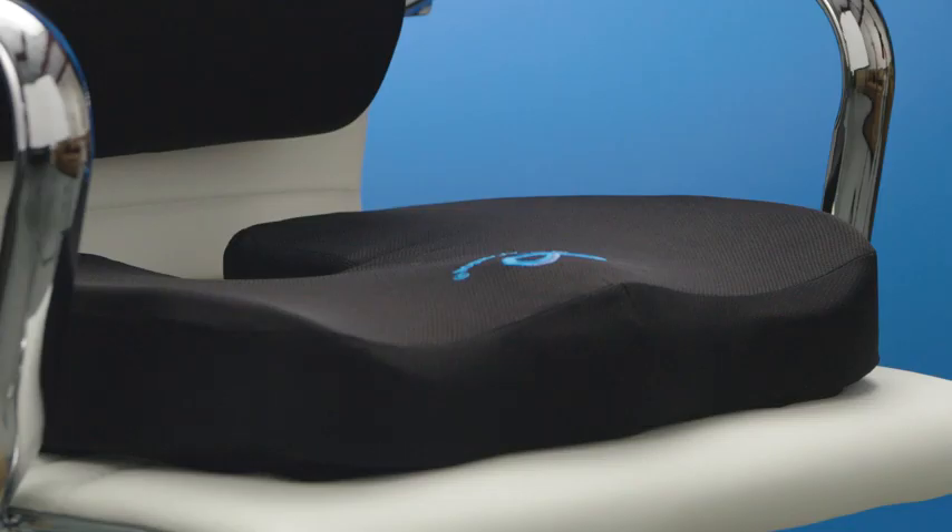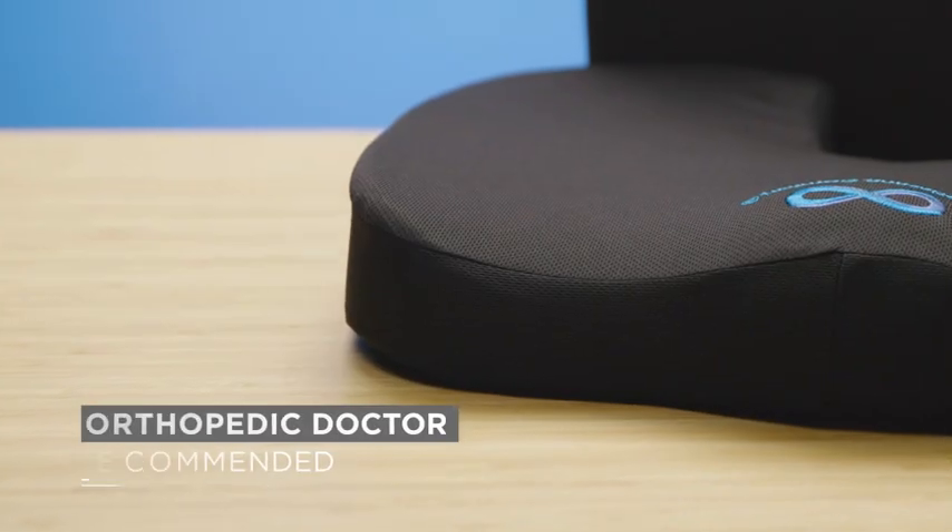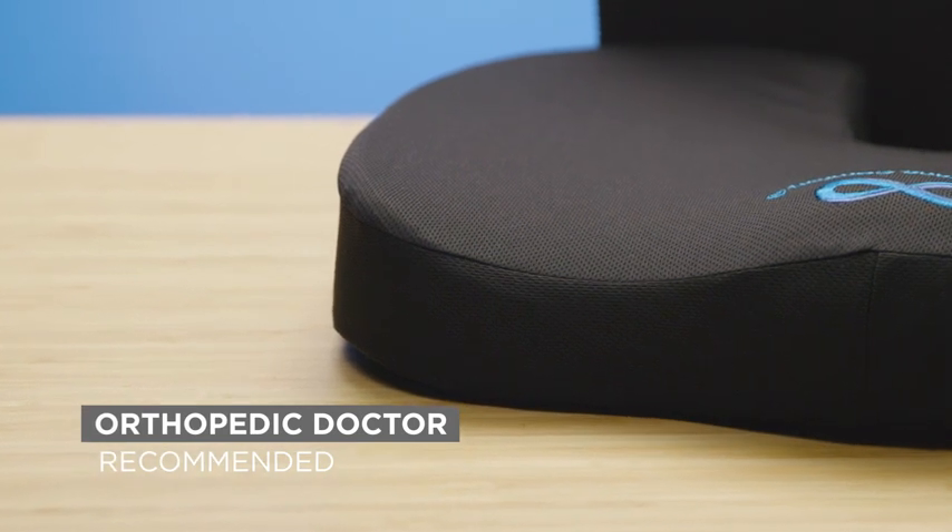Comfortably alleviate chronic and acute pain with the cushion's ergonomic design, recommended most by orthopedic surgeons and medical doctors across the globe.